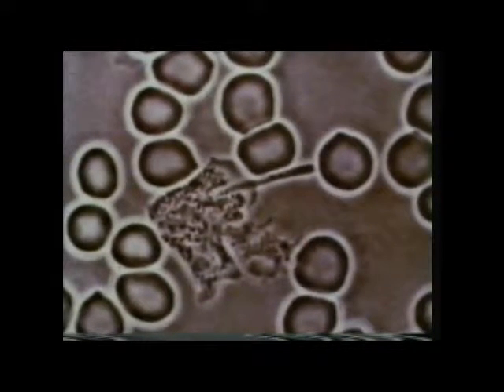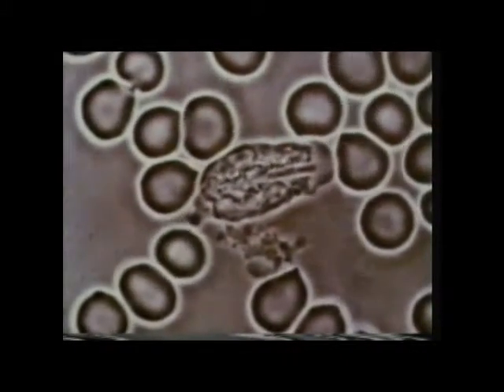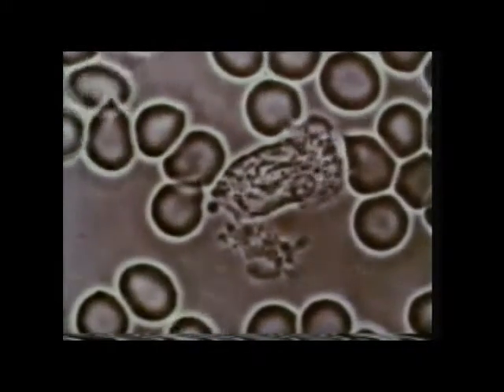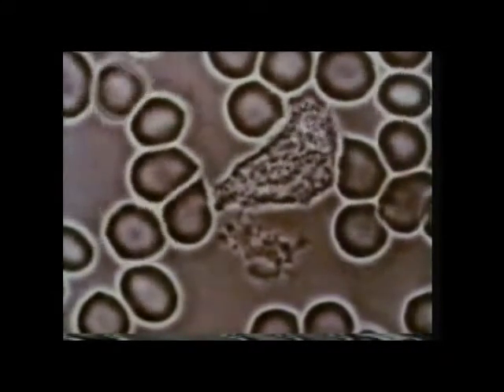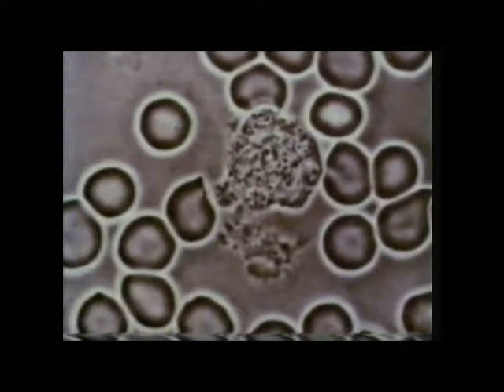It's about to engulf that long thin body which is an invading bacterium. If there's a large-scale invasion, we may need antibiotics, but our white cells give us a great deal of protection.